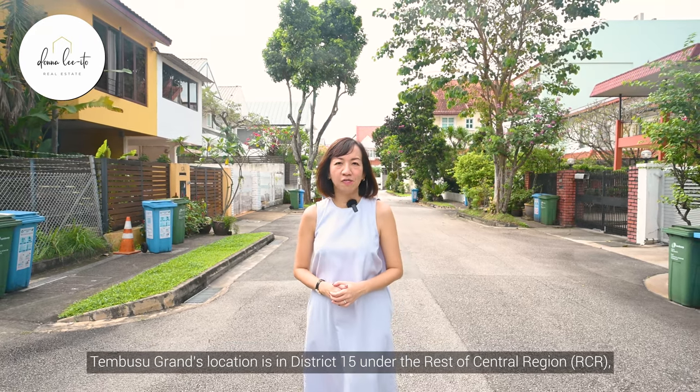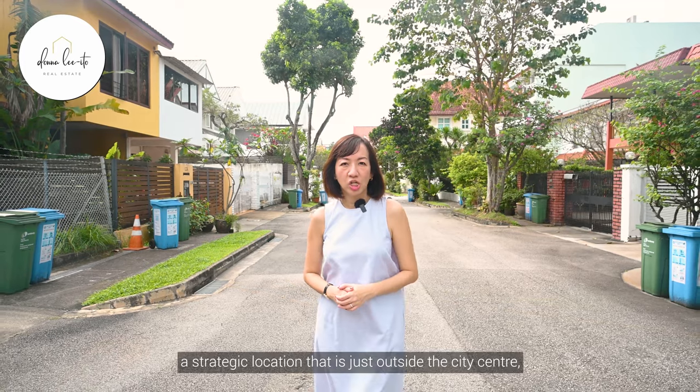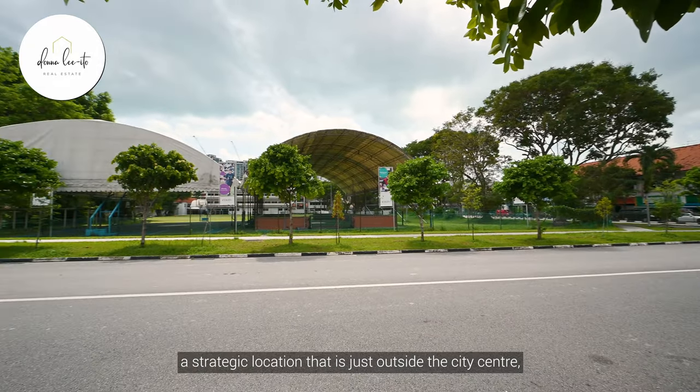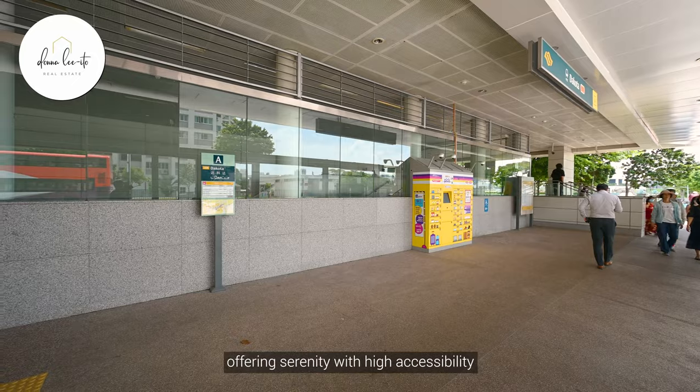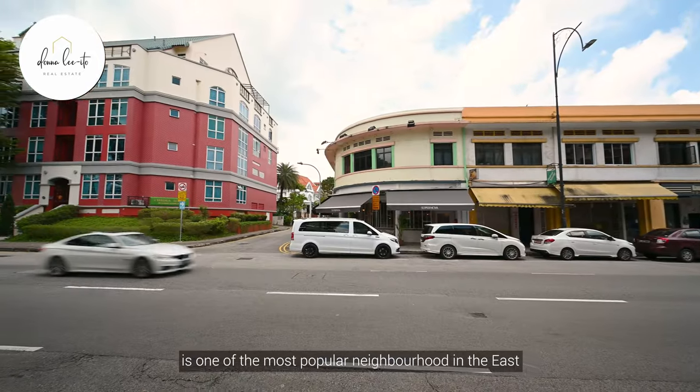Tembusu Grand's location is in District 15 under the Rest of Central Region, RCR — a strategic location that is just outside the city centre, offering serenity with high accessibility. Particularly, Tanchong Katong and Katong is one of the most popular neighbourhoods in the East.